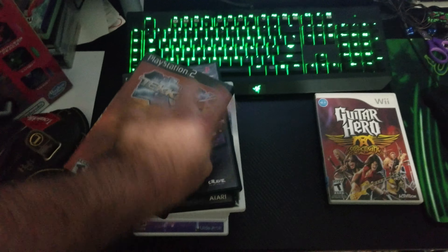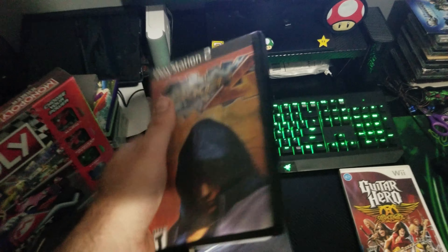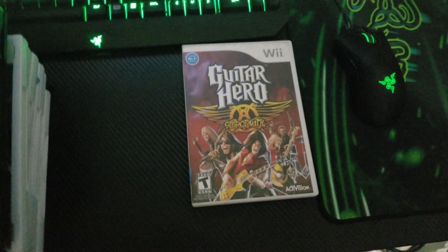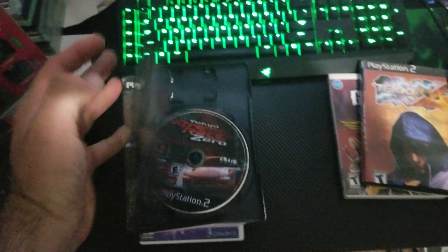So I got Tekken 4 for the PlayStation 2 — the game itself is good but the cover art is printed from a computer, so I guess that's the next best thing if you don't have the original. I also got Guitar Hero Aerosmith for the Wii, and Tokyo Extreme Racer Zero for the PS2, which is an awesome game I used to play as a kid.